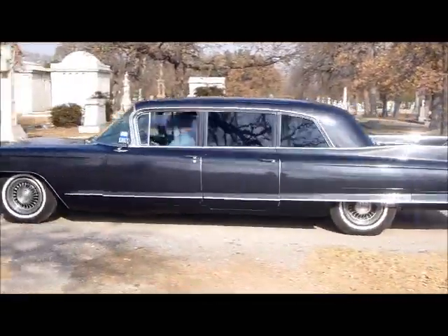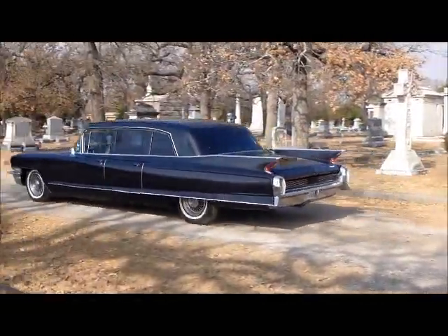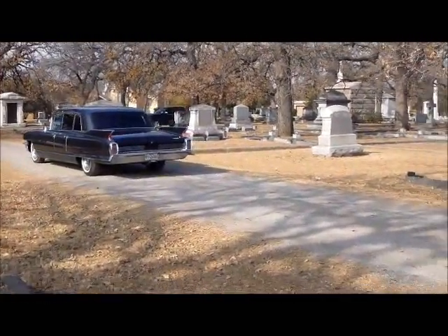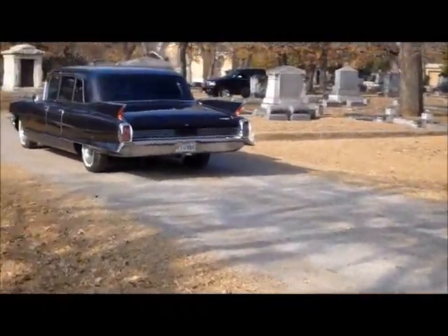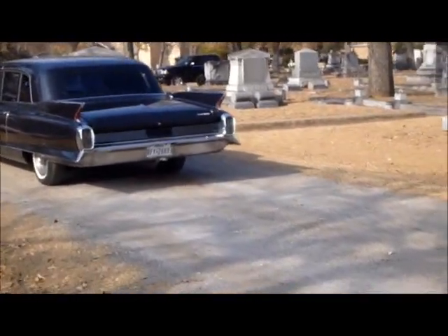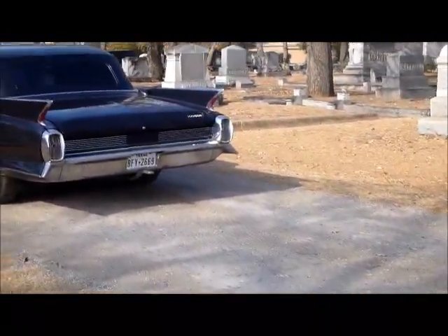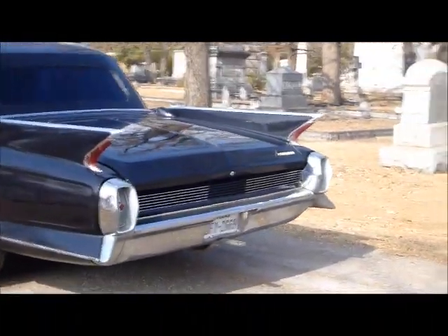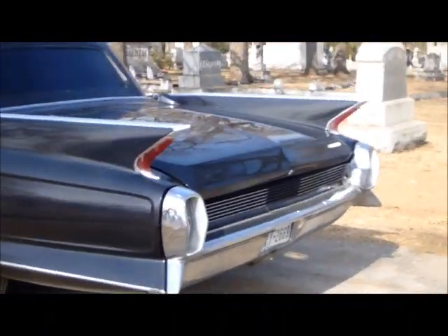It's got the front and rear ACs, which need to be serviced. Radio needs to be serviced. Check out these fins — top and bottom fins, that's just cool. It's basically a 23, 24 foot long car.